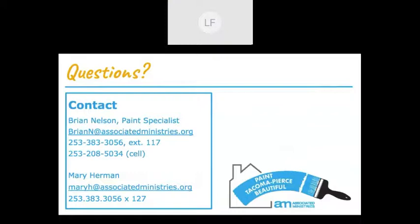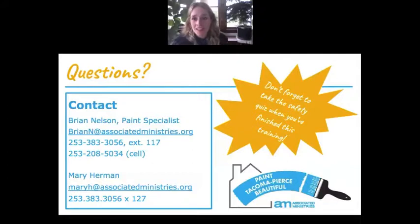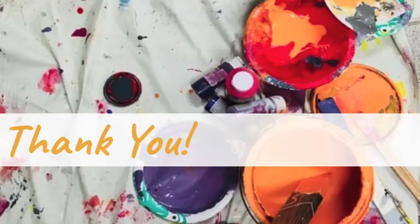If you have any questions about the volunteer program in general or want to give feedback about improvements, get in touch. We're making some small changes at Paint Tacoma and your input is always really helpful. Don't forget to take the safety quiz when you finish this training, and any feedback about this presentation is most welcome — this is our first online training. Thanks again to all of you for taking time out of your day, and we appreciate your dedication to this program.